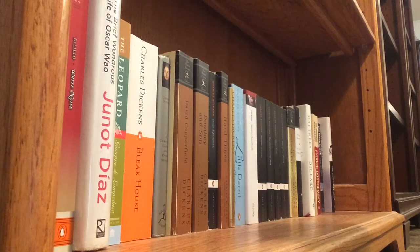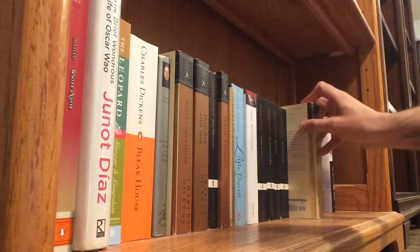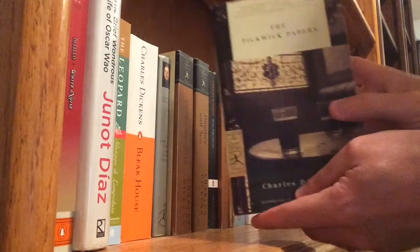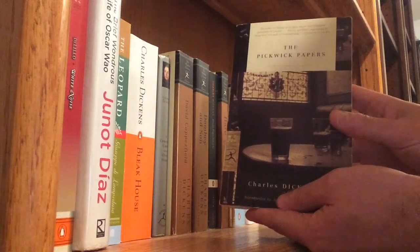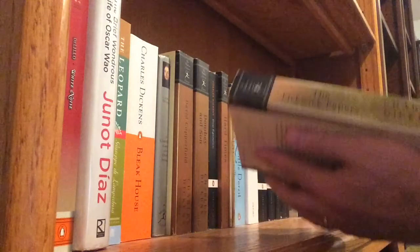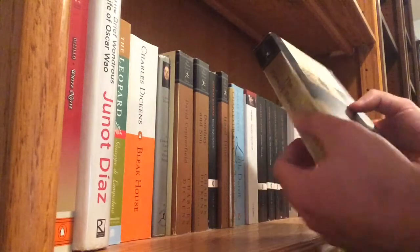The first book I want to talk to you about today is The Pickwick Papers by Charles Dickens. This is the edition that was read by both my wife and I, and as you can see, the spine is quite worn.